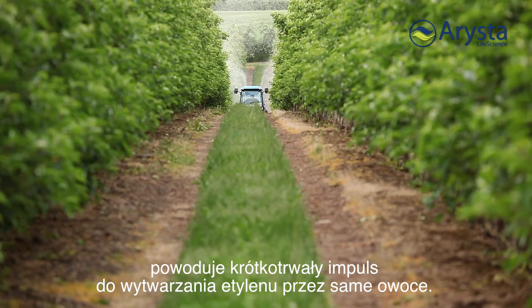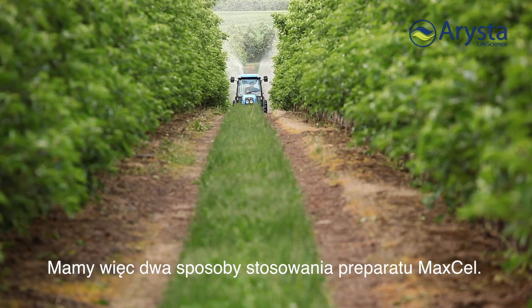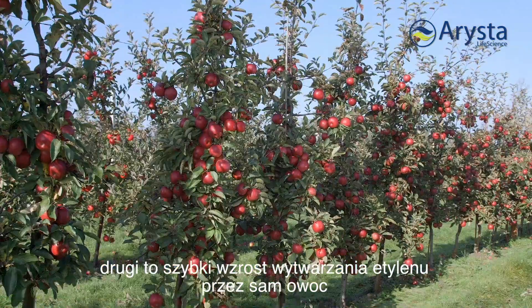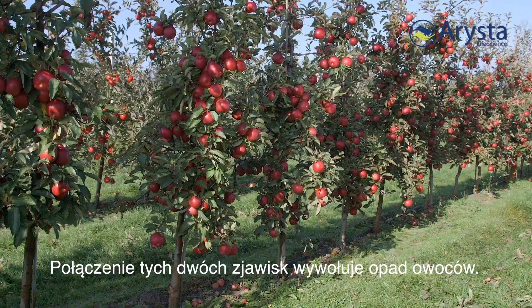The other mode of action is that when the farmer sprays Maxell on his fruit trees, there is a transient, very brief burst of ethylene produced by the fruit themselves. So here we have two modes of action from Maxell: one, it creates a carbohydrate stress in the fruit by stimulating shoot growth for a short period; and two, it triggers a rapid burst of ethylene by the fruit. Both of those things combined trigger fruit drop from the tree.